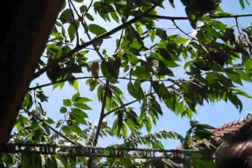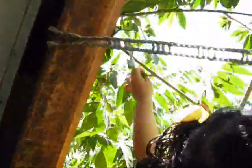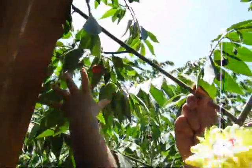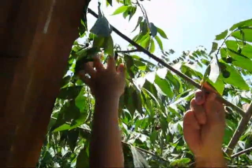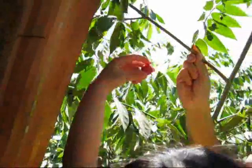Too far! Pick that berry over there! I'll carry you! I'm going to fall! Reach it! You got the leaf! Pick the berry! Come here, Anna! Go! You can reach it! Good job!